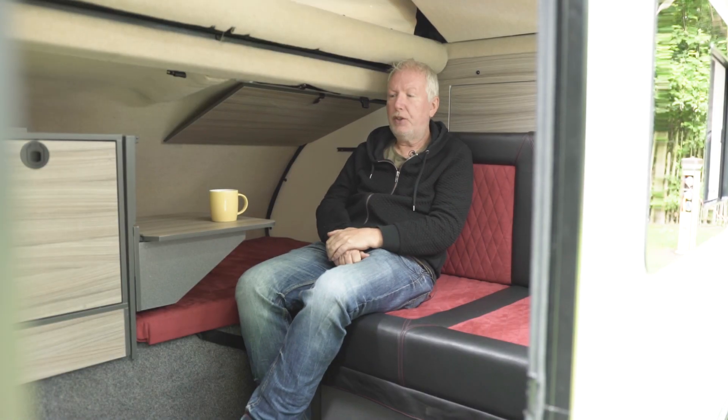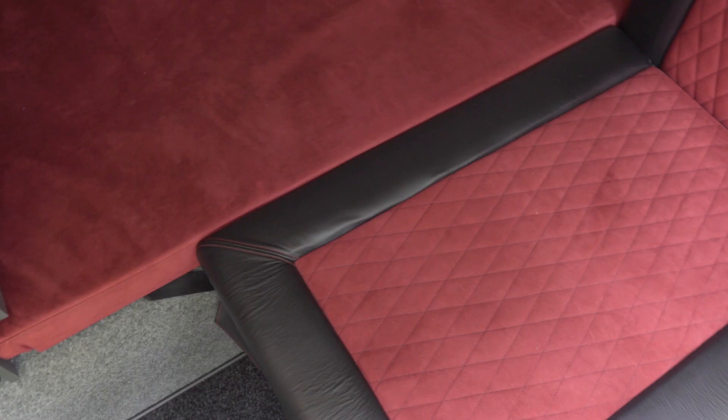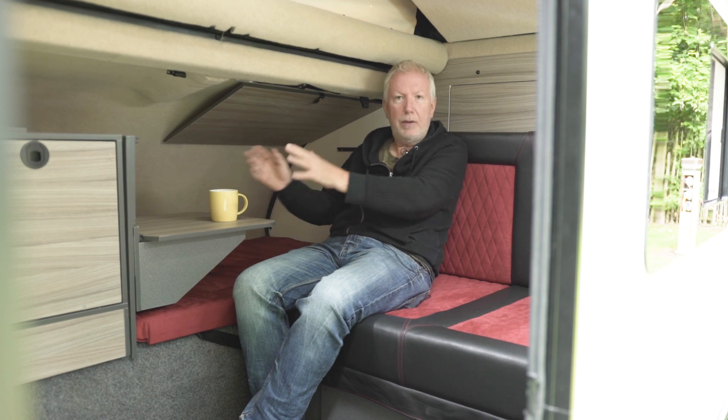There's no getting away from it — it's a very small space, and there's only so much that clever engineering and design can get you. Having said that, the seating is really nice and comfortable, it looks attractive as well, and there are all sorts of things you can do with the tables — have them to your side or at meal times in front of you.